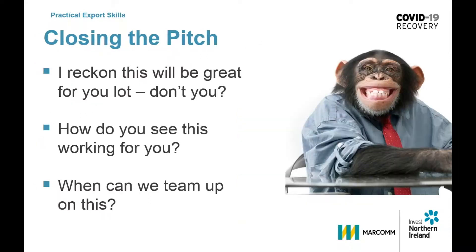For the monkeys the questions will be very different. The zookeeper will be very enthusiastic in their approach. They will smile a lot and ask questions like: I reckon this will be great for you — don't you? How do you see this working for you? When can we team up?